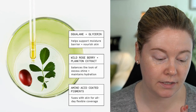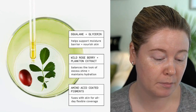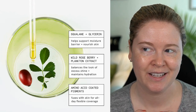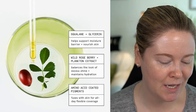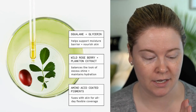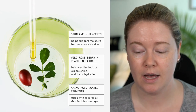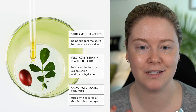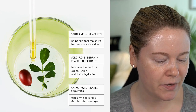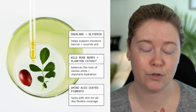As far as ingredients, they said it has plant-derived squalane and glycerin to help support and nourish the skin's moisture barrier. Wild roseberry and plankton extract — which were kind of unusual ingredients to me — are supposed to hydrate and balance the look of excess shine. So it's fit for all skin types. I do have dry skin and I am 38, so you can consider that in my review.